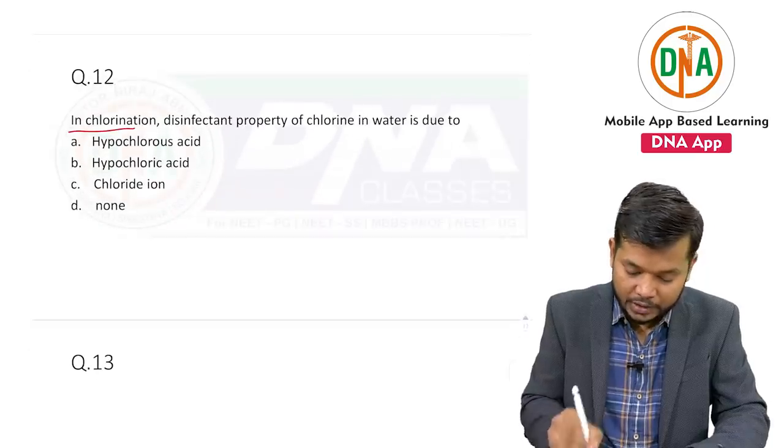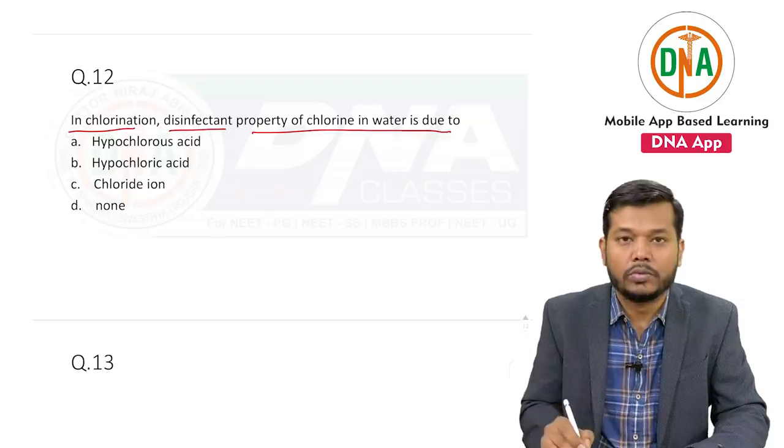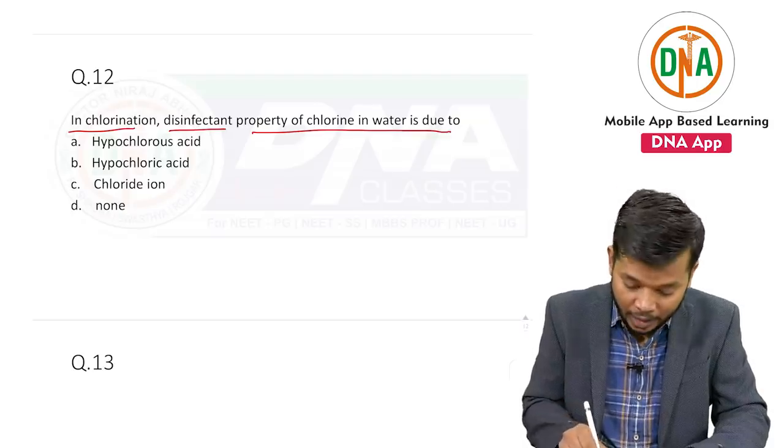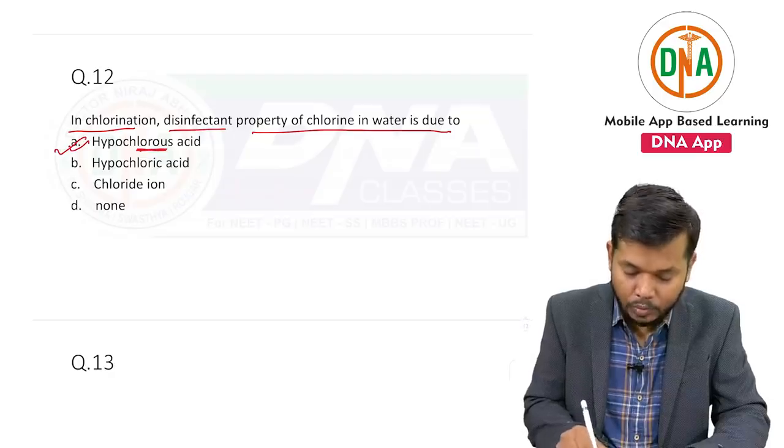In chlorination, the disinfectant property of chlorine in water is due to hypochlorous acid.